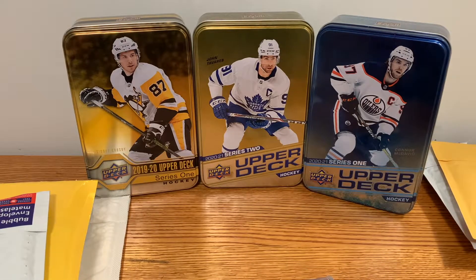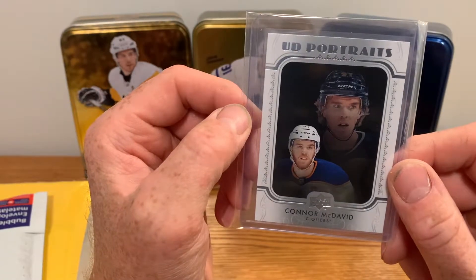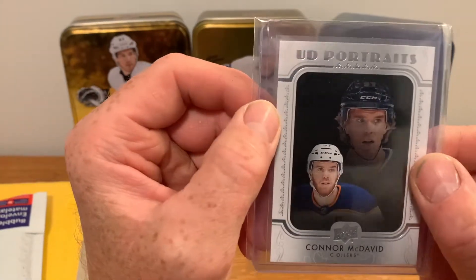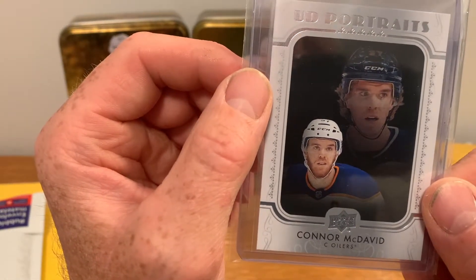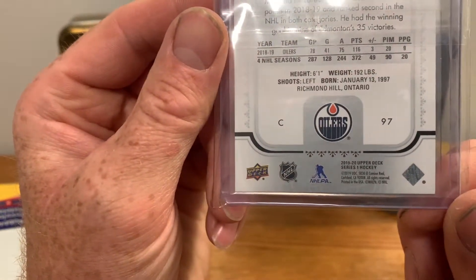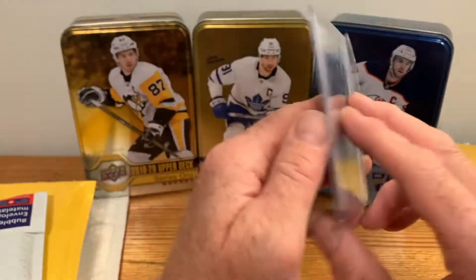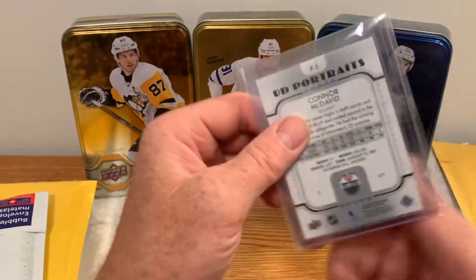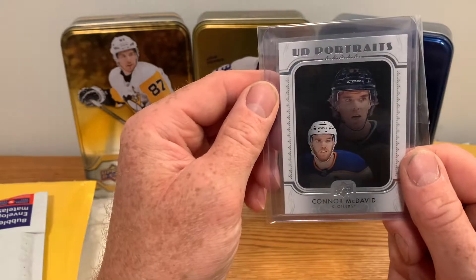Looks like we got another McDavid — a UD Portraits McDavid. It's got two photos, one with longer hair and one with a little shorter hair on a nice black background. This is from 2019-20 Series One. I'm collecting the UD Portraits for my PC — all the McDavids. It's in really nice shape too, a great addition to my PC.